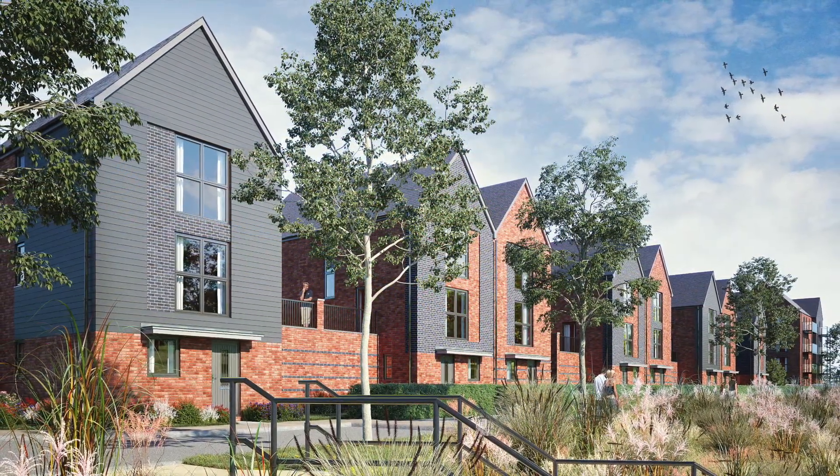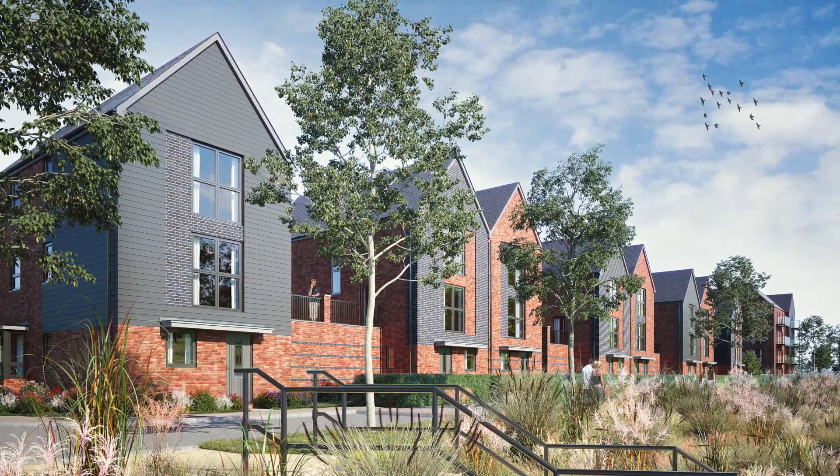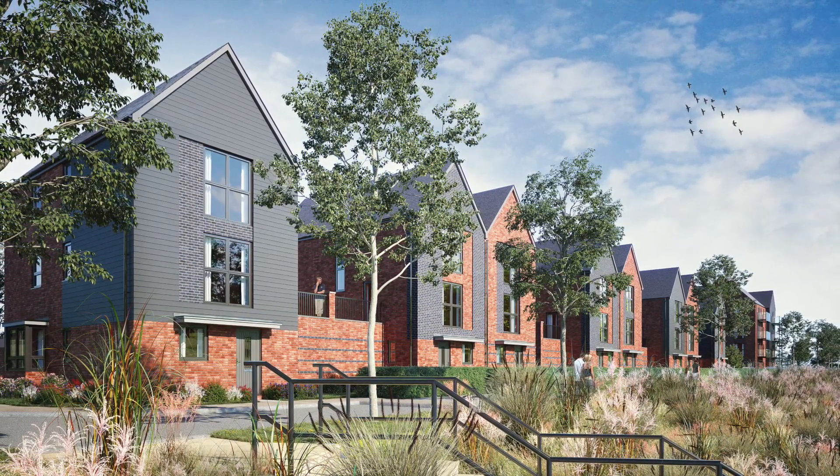The houses along the canal will have large south-facing windows, and some will have outdoor terraces. The variation in materials is a nod to the style of homes in East Whitchell beyond.